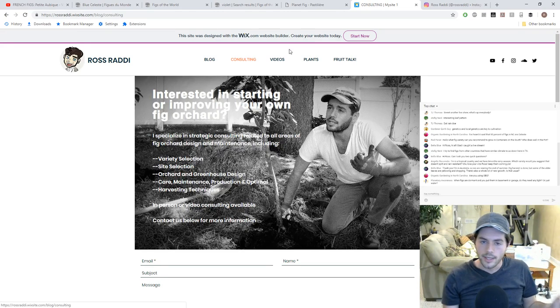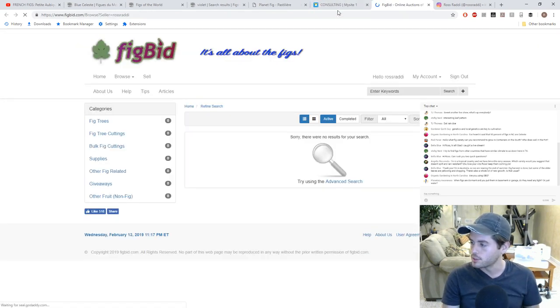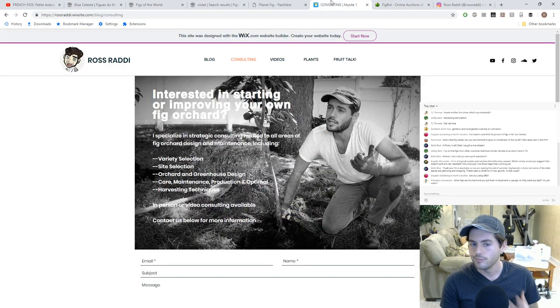Some of you have been asking about plants. There's a link in the description of all my videos — it's my seller page on FigBid. I don't have anything for sale just yet because it's too cold and things are still growing. We will have plants for sale come spring, summer, and fall, because different things grow at different rates and I want to make sure some of this has fruited for me before I sell it.